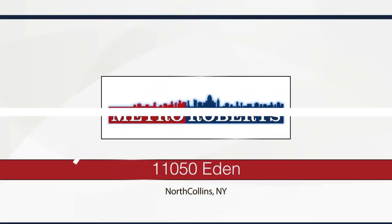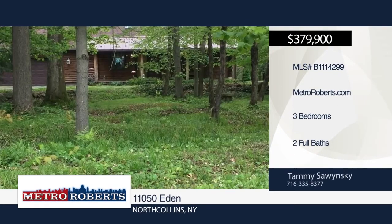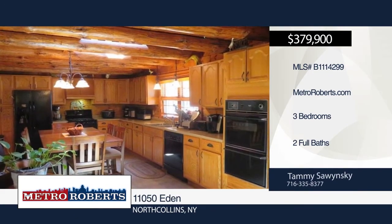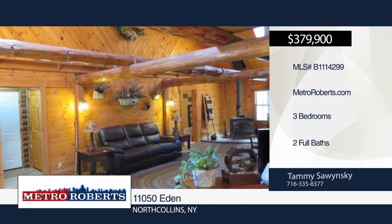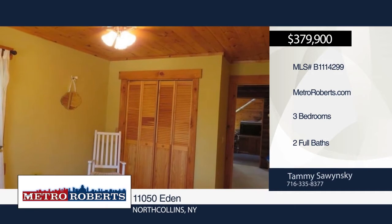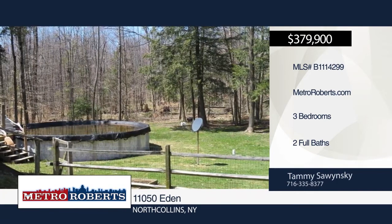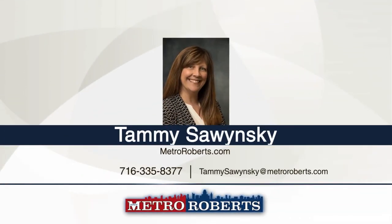Check out this three-bedroom, two-bath log home and business located on 21 acres with solar electricity. Cathedral ceilings and rustic charm welcome you into the home. The large eat-in kitchen has been updated and includes all appliances. Step into the family room with wood-burning stove and custom stairs to the oversized loft with endless possibilities. Additional features include a private master suite, first-floor bedroom with sliders to enclosed sun porch, and a stunning first-floor bath with newly tiled walk-in shower, two copper sinks. The two-tiered deck leads to the above-ground pool. See everything in person with a call to Tammy Sonsky.